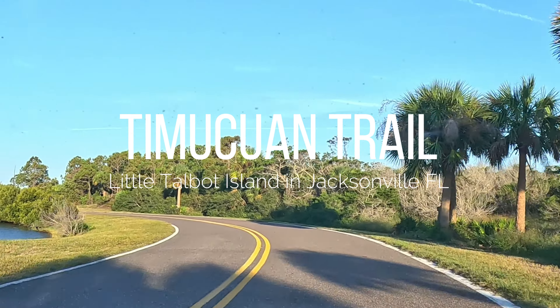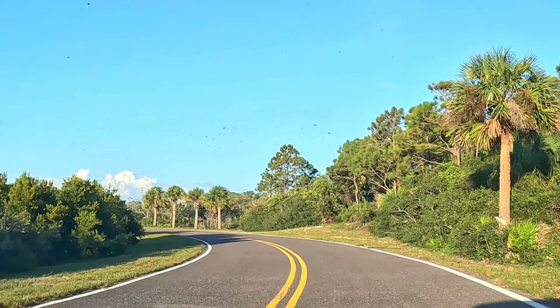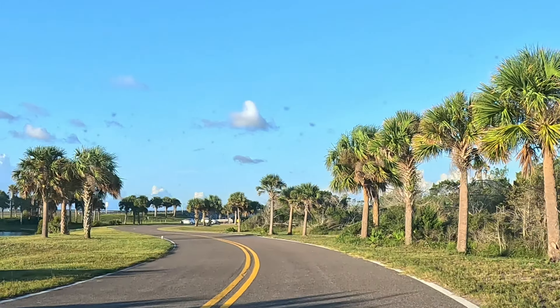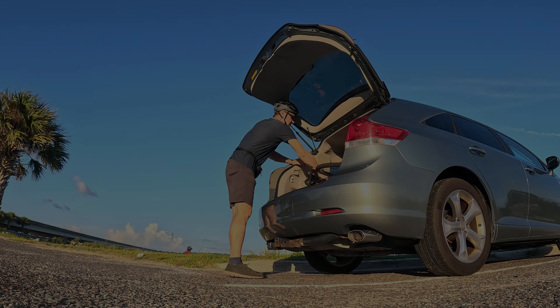I'm going to ride the Timucuan Trail. I'm going to park my car here at the south end of Little Talbot Island and take the trail. Alright, let's go and do it.